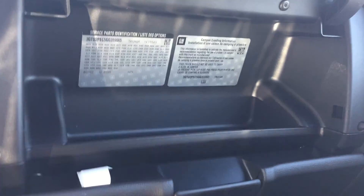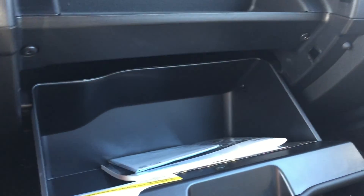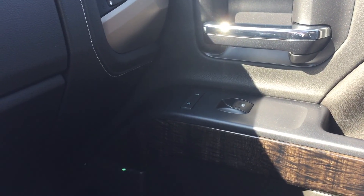Moving to the passenger side, there is a top glove box offering a decent amount of storage and a lower glove box with a little more room for bigger items. On the passenger side door there is the power lock and unlock, powered windows, that beautiful wood grain trim, and the Bose premium speakers.